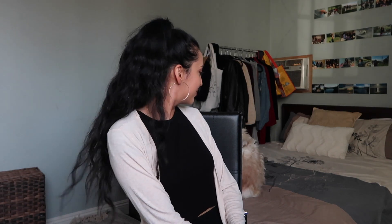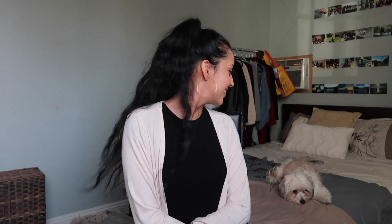Hey guys, welcome or welcome back to my channel. My name is Joanna and you probably saw my dog Leah jump on the bed. Leah, do you want to say hi? She can be a little shy. I think she's decided she doesn't want to be on camera right now — but oh, there she is! I love her so much. Okay, back to the topic of this video.